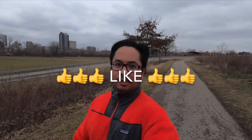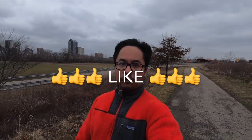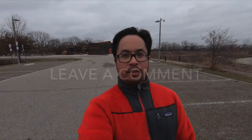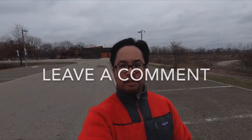If you found this entertaining, press the like button — it does help me out and it helps with the YouTube algorithm. If you want to see future runs at the other Metro Parks, press the subscribe button if you haven't already. If you think there's a place I should visit, comment down below — I'd like to hear from you. Thanks for watching. It's pizza time.